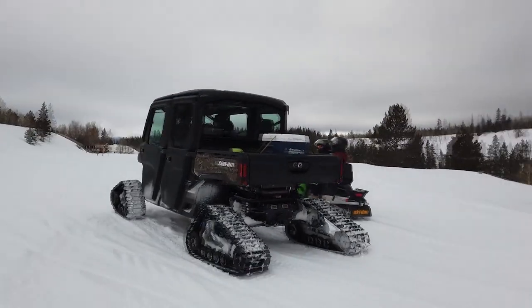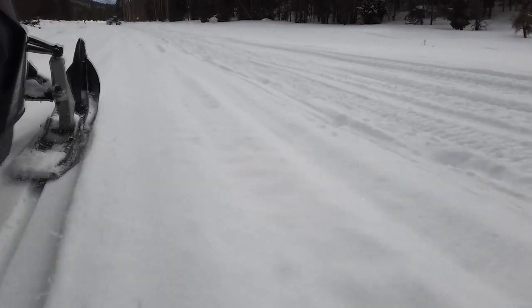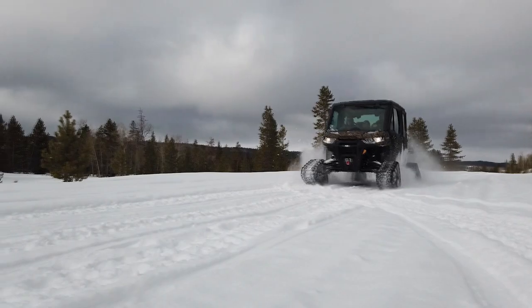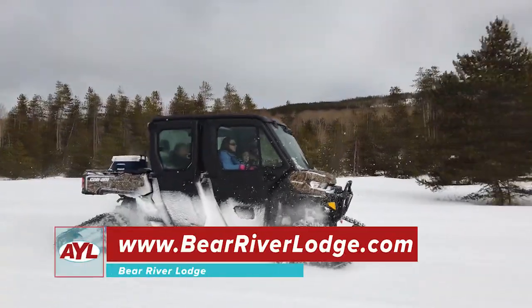Every month we do what we call a tracks ride. I take people out — it's not guided, it's a group ride — and I go show you my favorite parts of the forest, and it's absolutely free. We started tracks rides about two years ago for that exact reason: to just give people an opportunity to come experience the outdoors. And if you don't have a piece of equipment, we'll rent you one that day at half off.